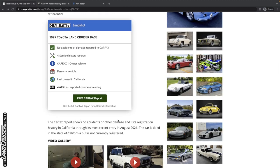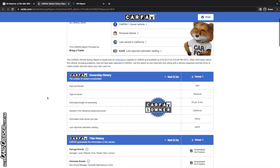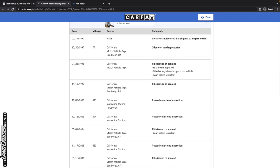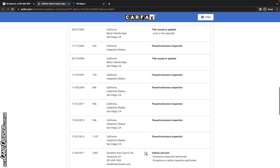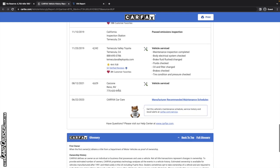The Carfax report shows no accidents or other damage, with registration in California through its most recent entry in 2021. The car is titled in the state of California but is not currently registered. The Carfax shows one owner, and it looks like it was in the San Diego area — Southern California.